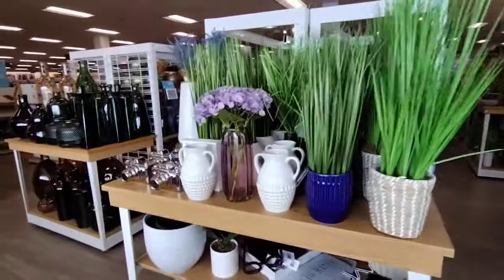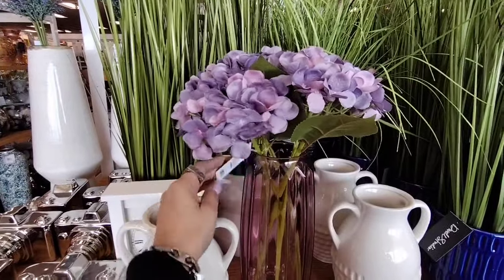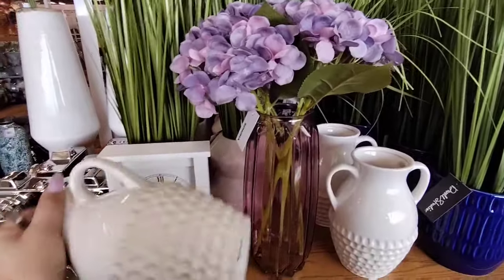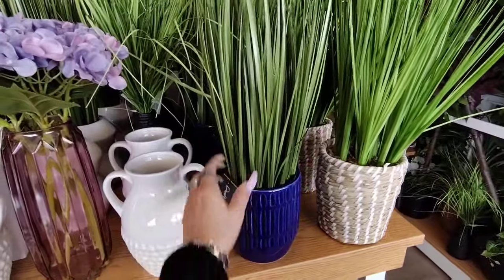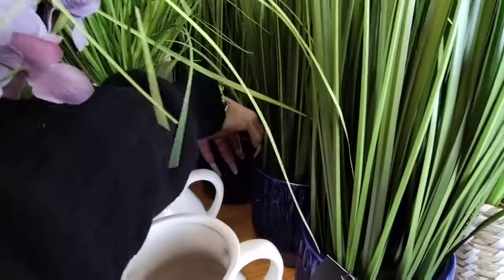They have this beautiful vase of hydrangeas. I'm sure this is going to be expensive — actually it's only $24.99, and it's for the whole piece. That's actually not bad. These are $19.99 — I love the indigo bluegrass. Really, really nice. Let me find the price on this one.